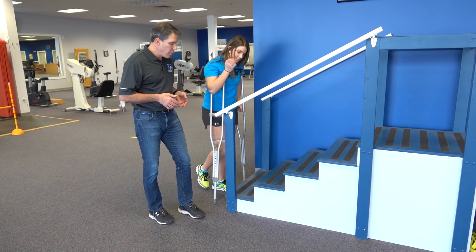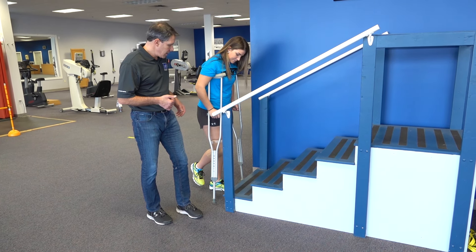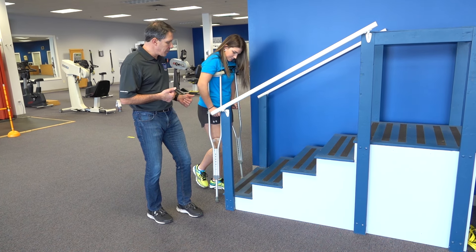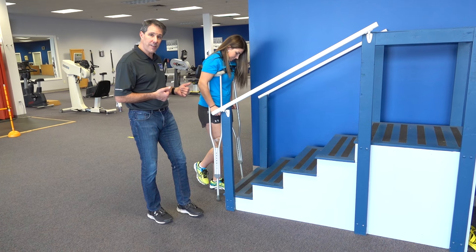Now when doing the stairs, remember that the bad leg will always be following the crutches, both going up and going down. When we go up, we go up with the good leg first, and when we come down, we come down with the crutches and the bad leg first.